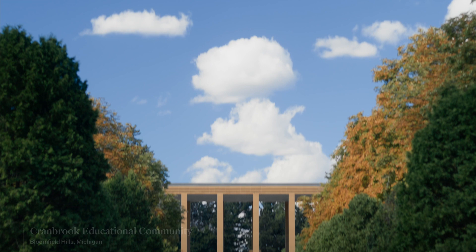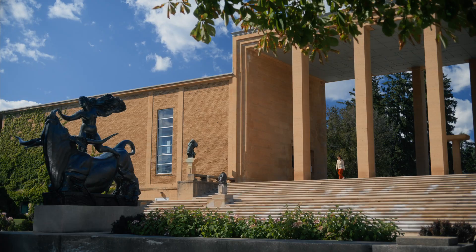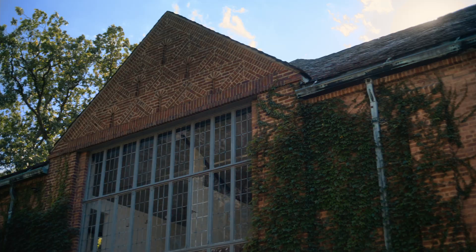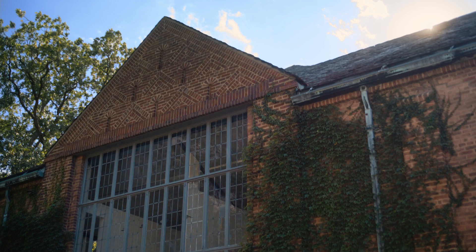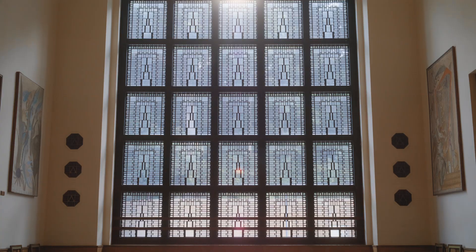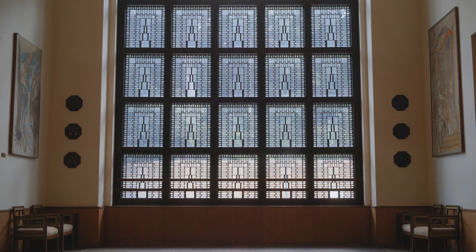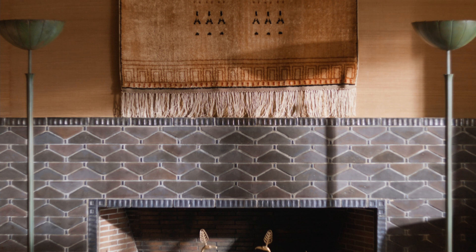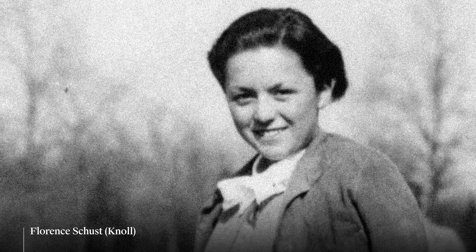This is where it all began. This campus was designed by Eliel Saarinen with his wife and artist Loja and his kids Eero and Pipsan. They practiced a concept called total design, which means everything in this home and on this campus is highly considered — whether it's the colors on the wall, the chairs, the textiles, the masonry, the brickwork — everything relates to one another.